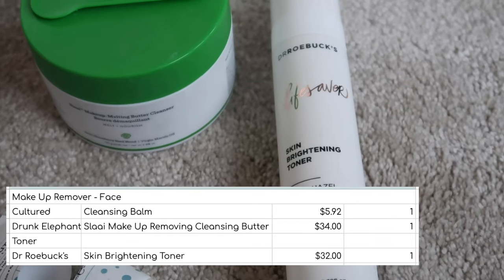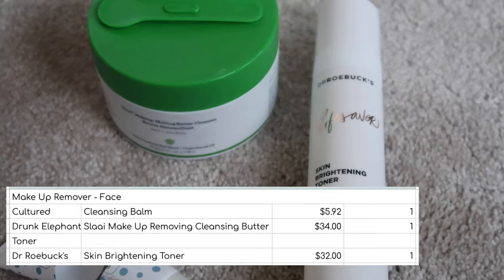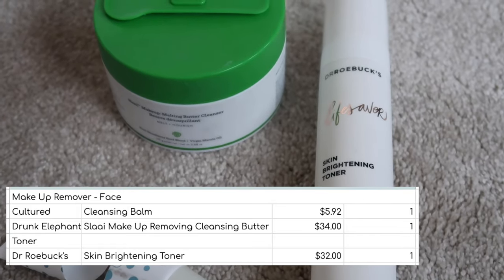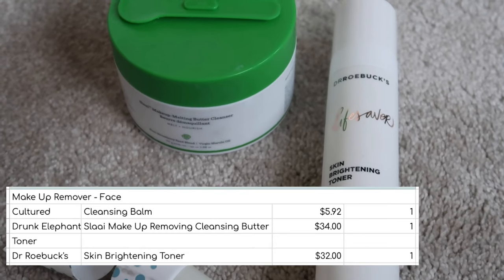For toner I finished this Dr. Robux Skin Brightening Toner. This was worth $32. It was fine — I can't really say that I noticed it doing anything in particular, but it didn't irritate my skin either. Just a bit of a meh product.